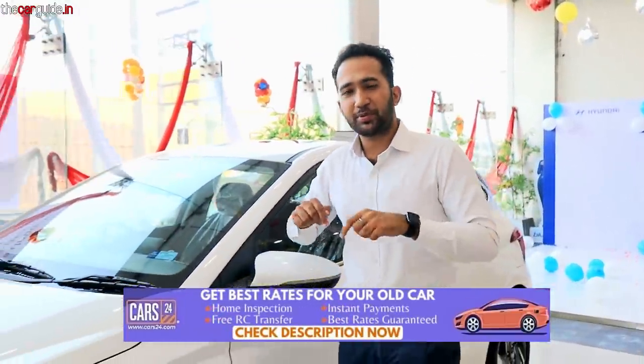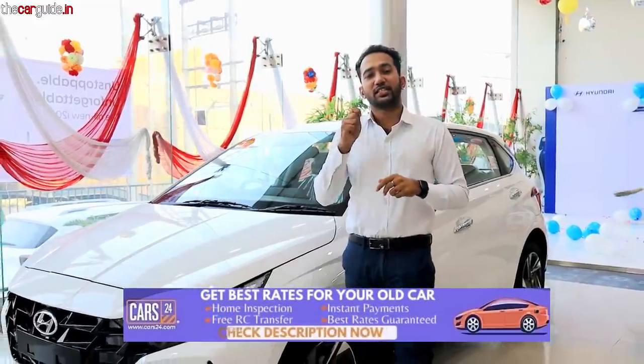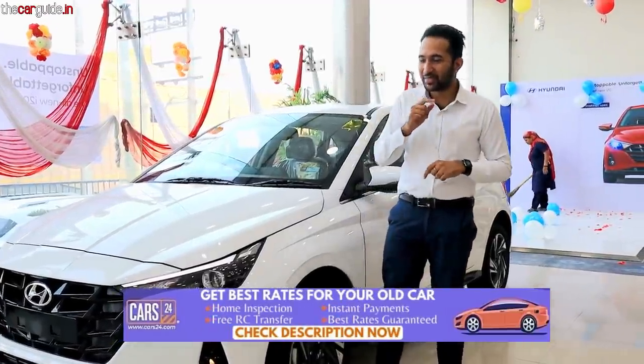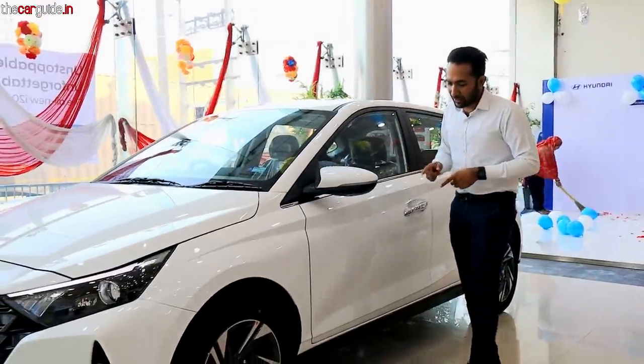If you're planning an i20 purchase and need to sell your old car, Cast24 is a really good option — there's a link in the description. You can get a free inspection of your car, book an appointment, get RC transfer free, and an instant payment option. You'll get the best value for your old car, so do check it out.